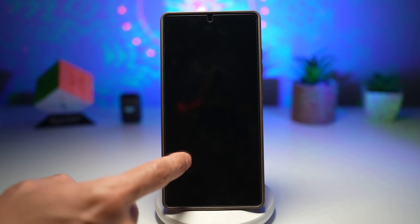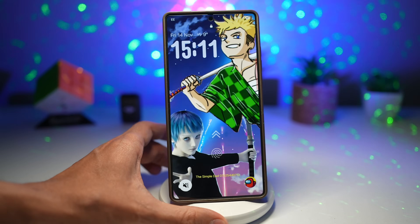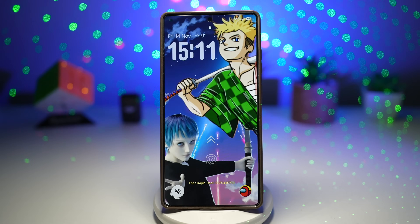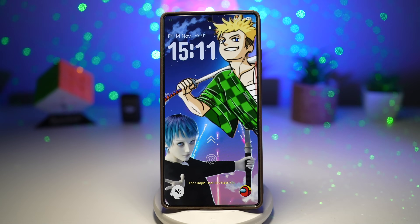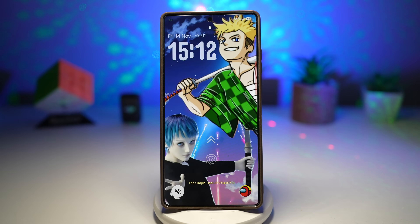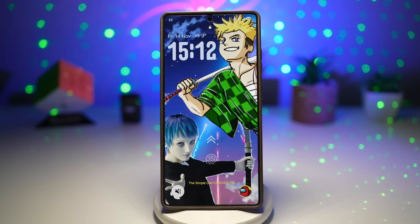Press home and view your lock screen — you now have an animated anime wallpaper. This is perfect for anime fans who want true personalization. It gives smooth transitions without lag, adds vibrant character to your phone, helps your device feel uniquely yours, and works well alongside always-on themes.